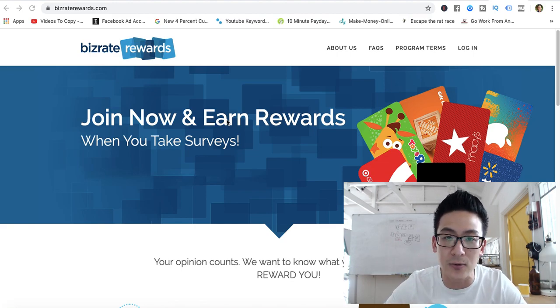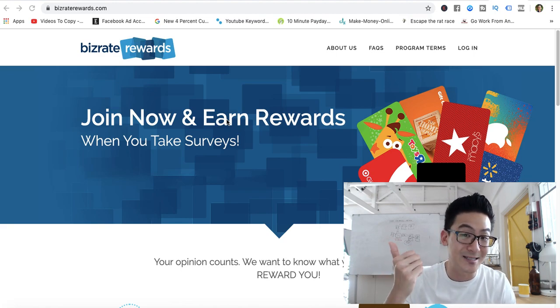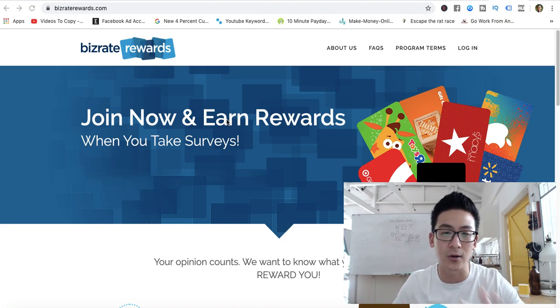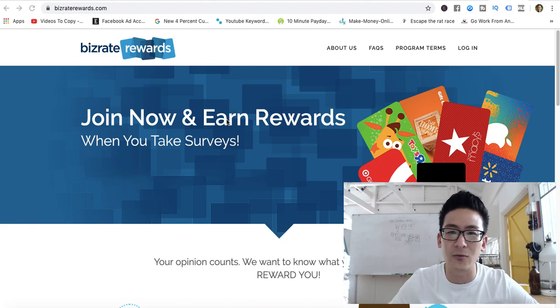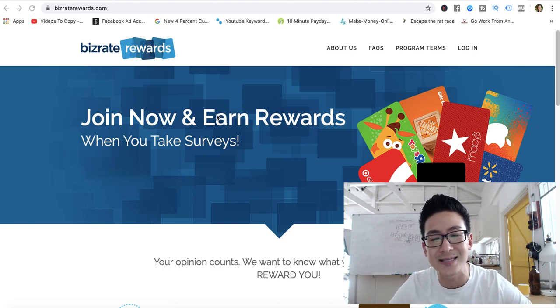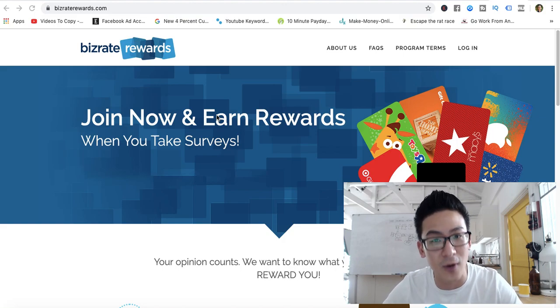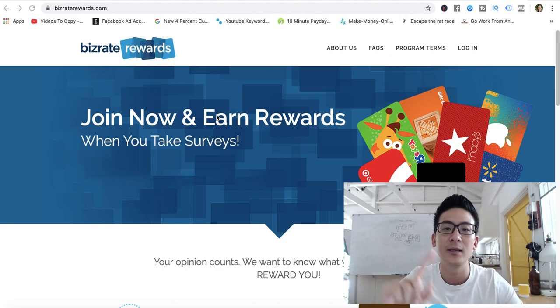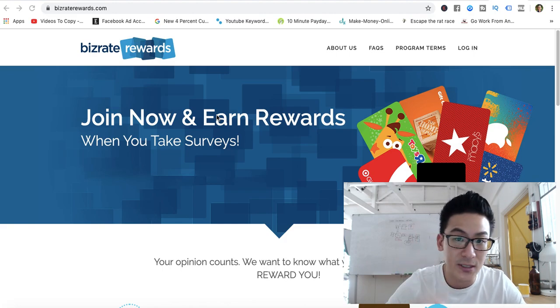If you're interested in learning how to do that, I'd love to teach you — but understand this is a real business and it's going to require a few things. You have to be coachable, willing to take action, and willing to invest in yourself and your business. If you have a lottery mentality and just want to push a button and have money rain from the sky, this isn't for you. But if you're serious, all you have to do is click the link right below this video, go to the next page, and enter your best email address.